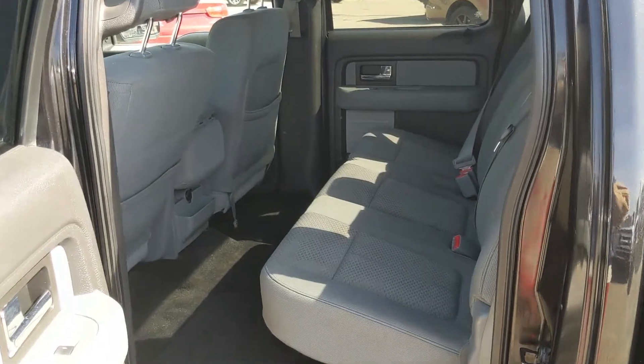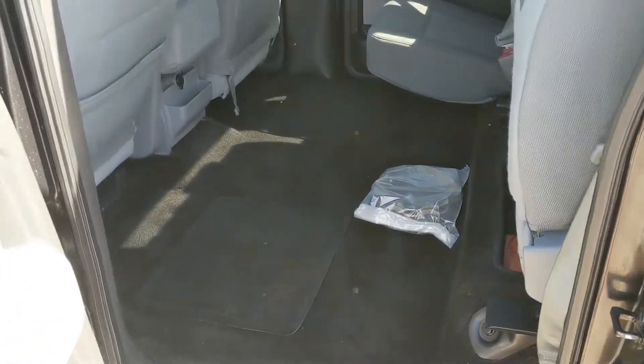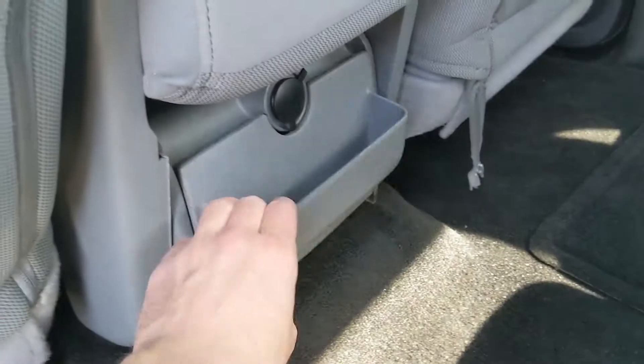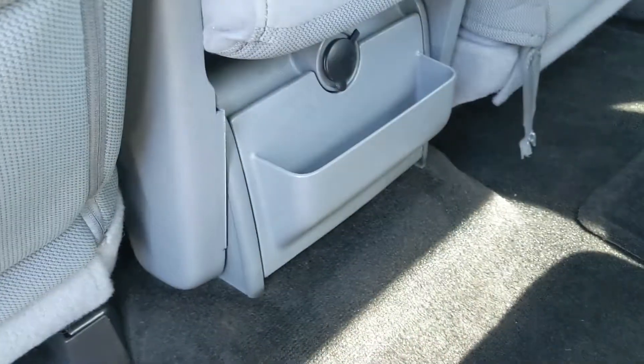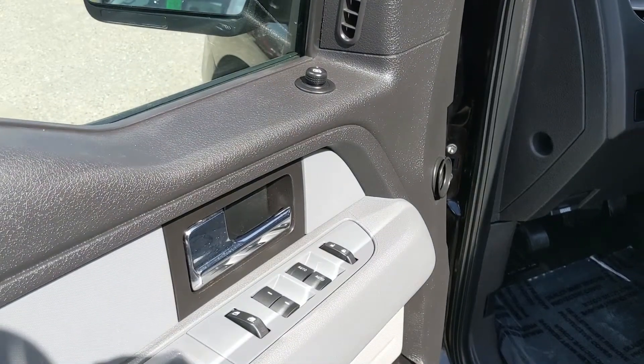Looking in the back, you have very spacious seating for three that can be folded completely up and out of the way to accommodate any other cargo you want to put back here. You also have two cupholders and a 12 volt power outlet in the center. And looking in the front, you have power windows, power mirrors, and power locks.